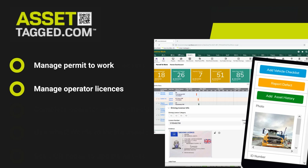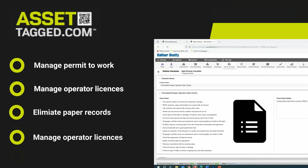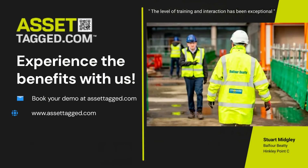Add your own checklists and custom forms and be up and running in minutes. Who wouldn't like a platform that makes your site safety management user-friendly and easy for operators to report defects and update vehicle checklists?